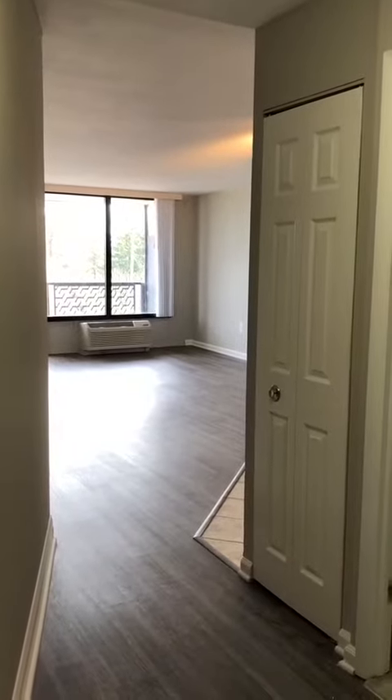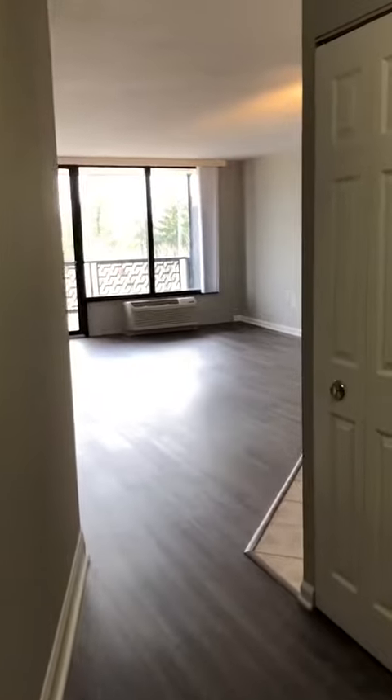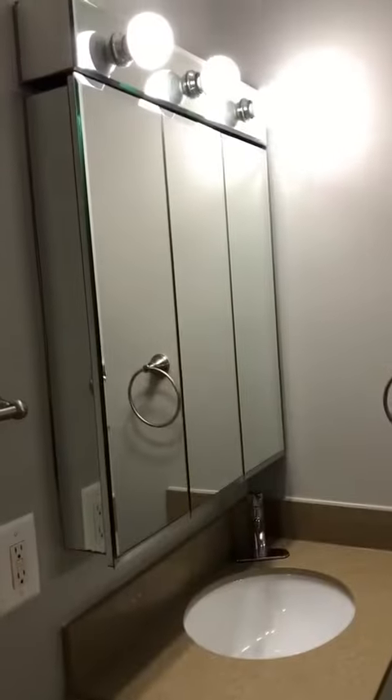This is 222 in Tower 1. Foyer entrance — it's a studio with a nice-sized bathroom, a shower tub, and quartz countertops.